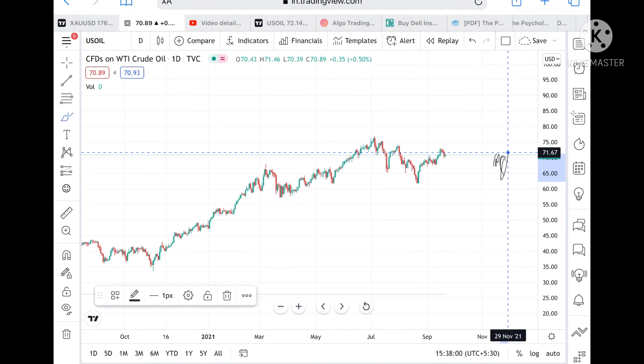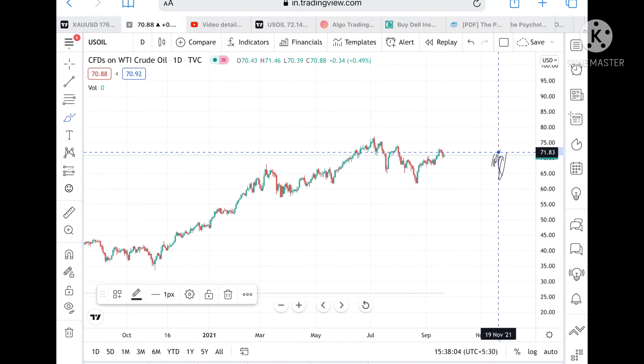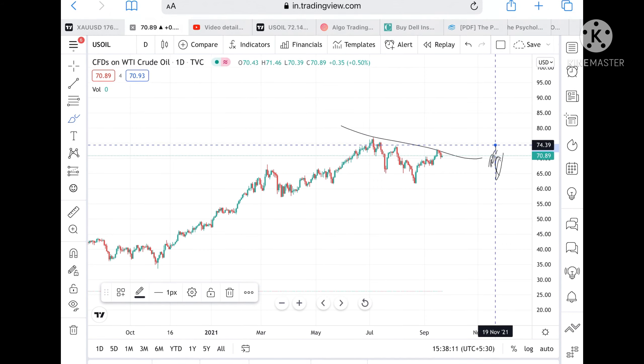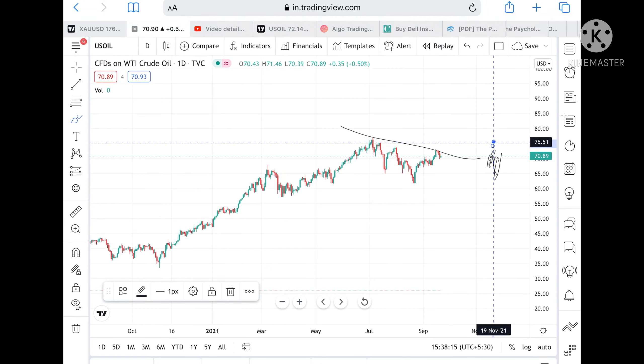If the price stays above 70.89, chances are high it can go and touch a level of 71.99. Once this level is crossed, there is a trend breakout — chances will be high it can go and touch a level of 72.95.